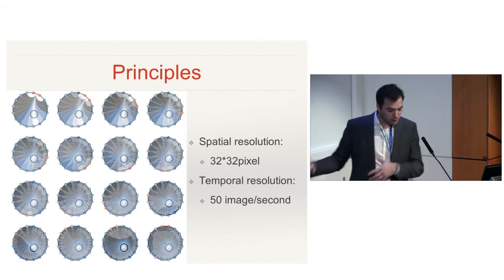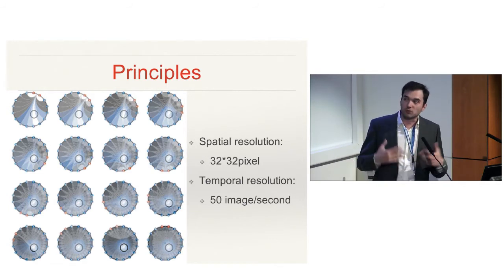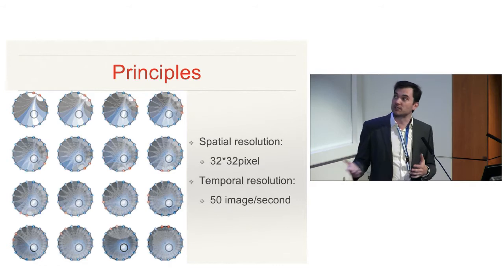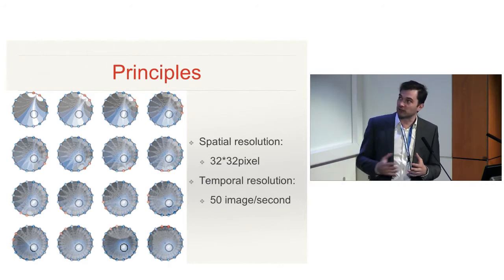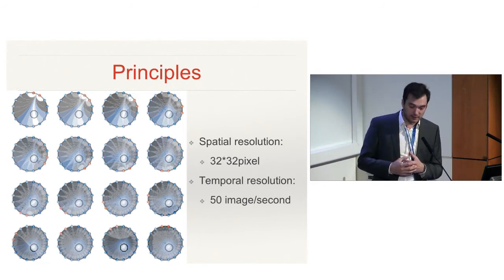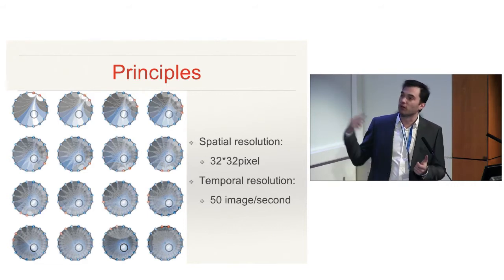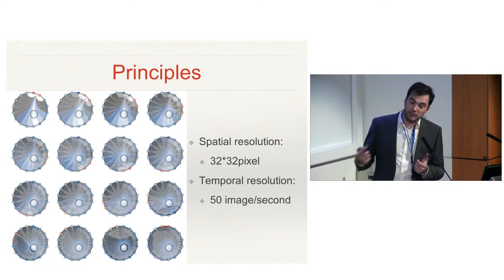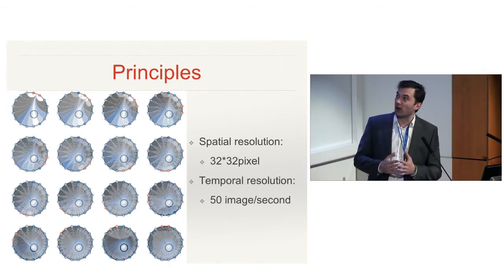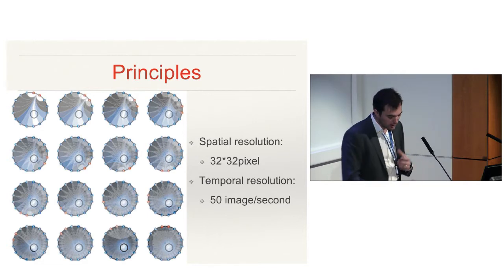What is very important to understand about EIT is the spatial resolution, which is good but not great — it's 32 pixels by 32 pixels compared to CT's 500 by 500 pixels, so you won't have such a refined image. But the difference from CT is that you have a very high temporal resolution: you produce 50 images per second, which means that if your patient is breathing at a respiratory rate of 20, you will have more than a thousand images of the breathing cycle. So you have real-time imaging, which is one of the most important features of EIT.